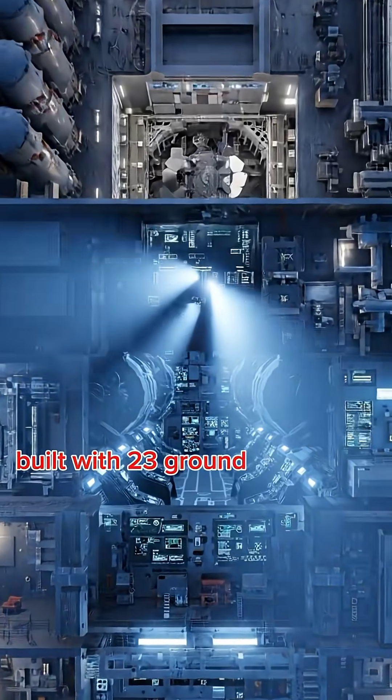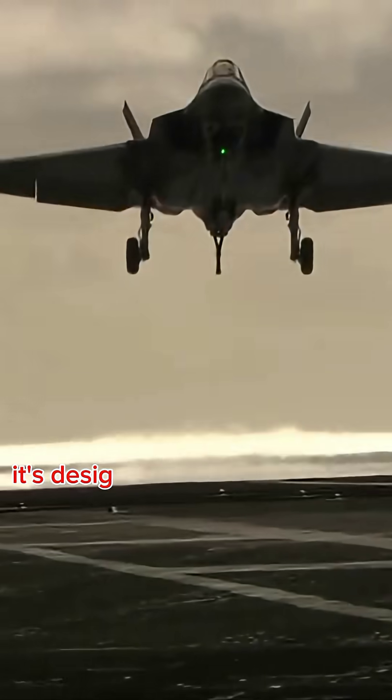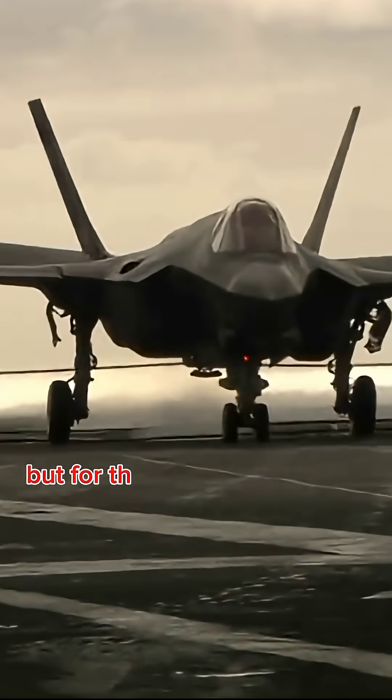Built with 23 groundbreaking systems and generating three times the power of its predecessors, it's designed not just for today, but for the future of warfare.